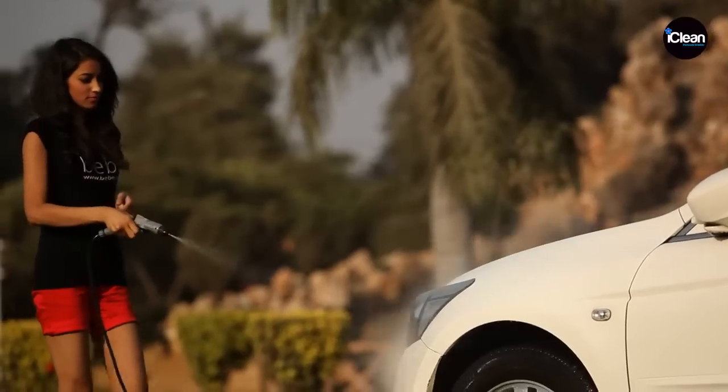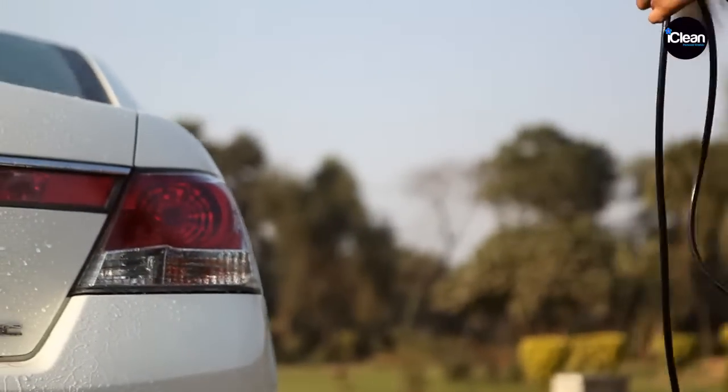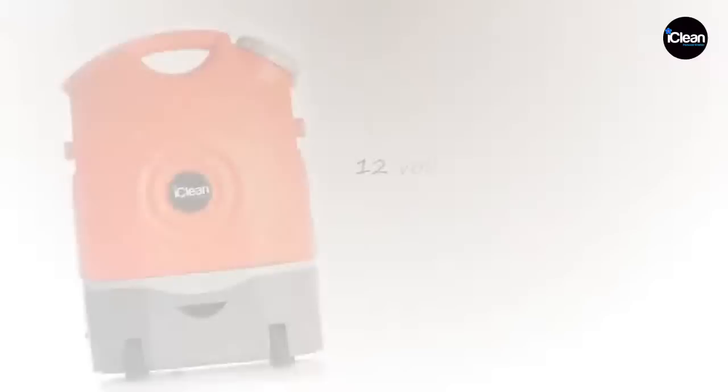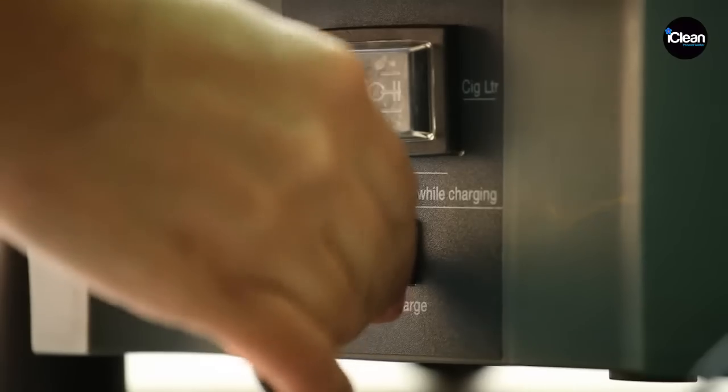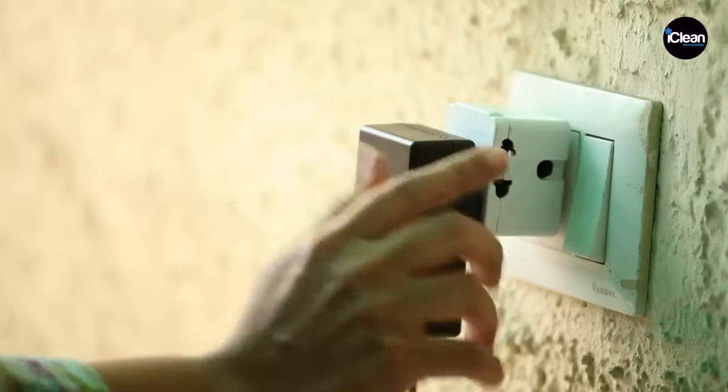What makes the iClean X17 an ideal washing kit is the fact that it is lightweight and portable. It has a built-in rechargeable battery and a 12-volt power socket, so you can charge it up anytime, anywhere.